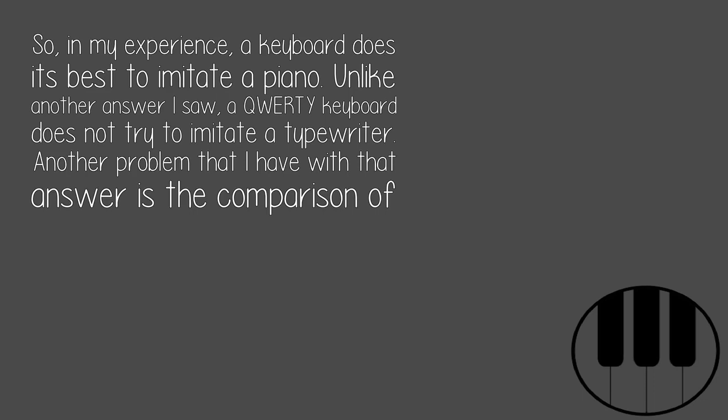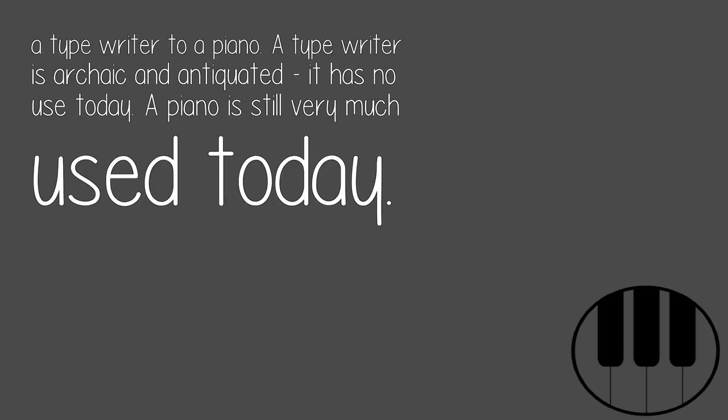In my experience, a keyboard does its best to imitate a piano. Unlike another answer I saw, a QWERTY keyboard does not try to imitate a typewriter. Another problem I have with that answer is the comparison of a typewriter to a piano — a typewriter is archaic and antiquated, it has no use today. A piano is still very much used today.